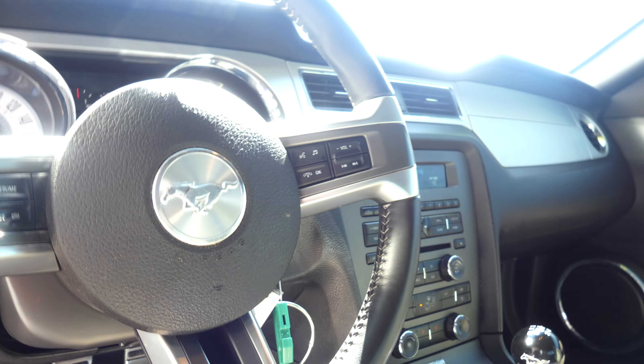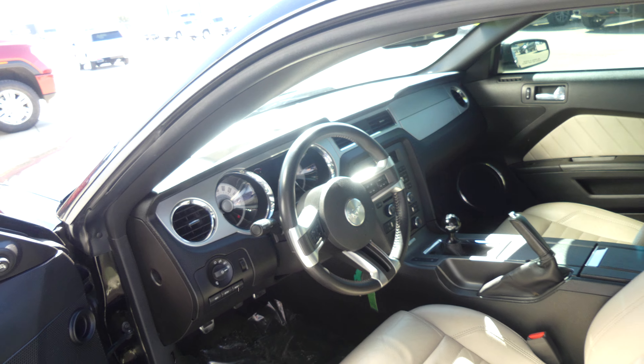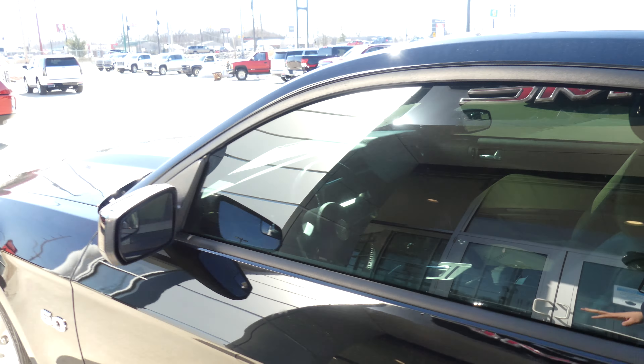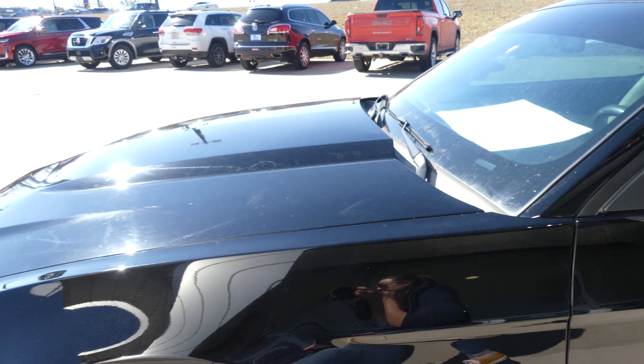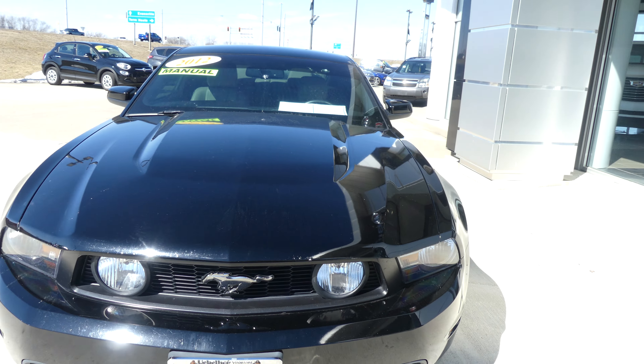The black leather steering wheel features cruise control settings, audio control and hands-free. Beautiful black exterior paint,